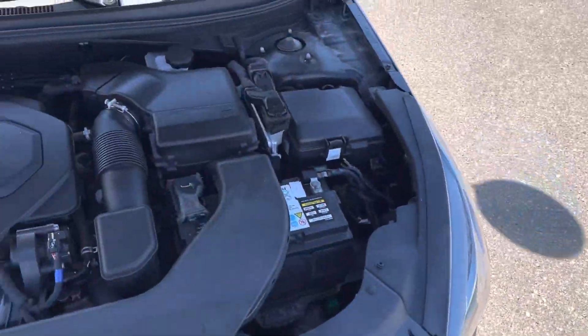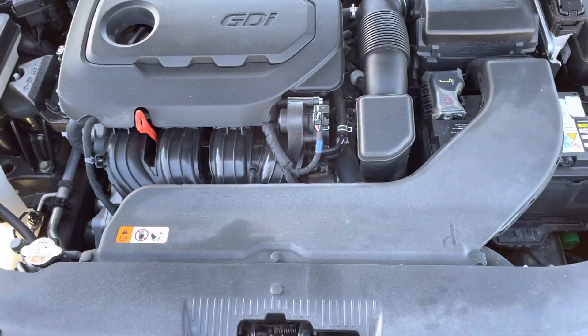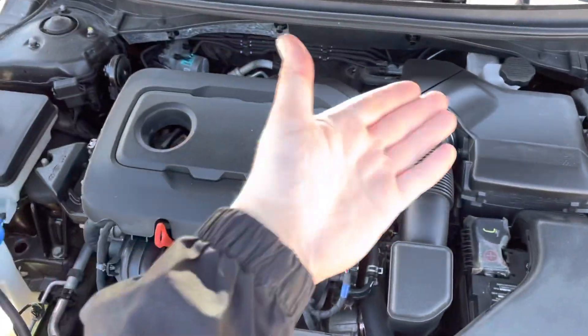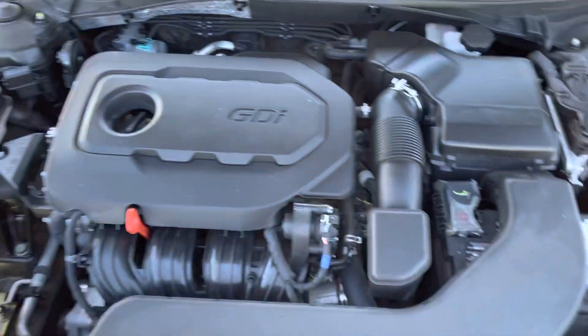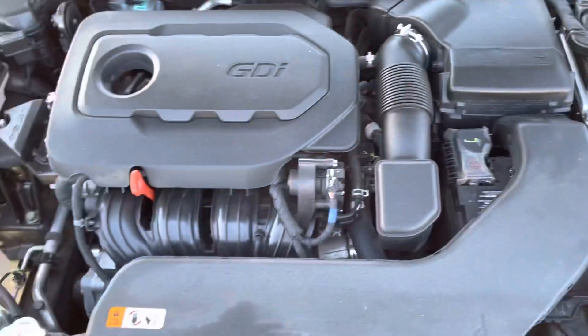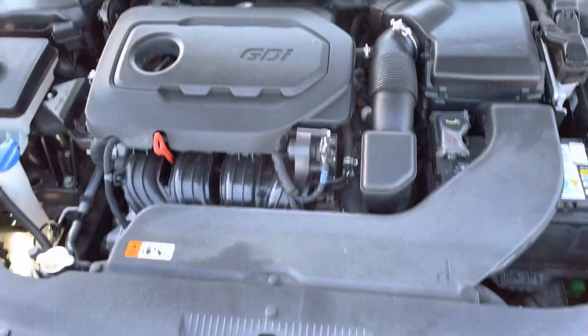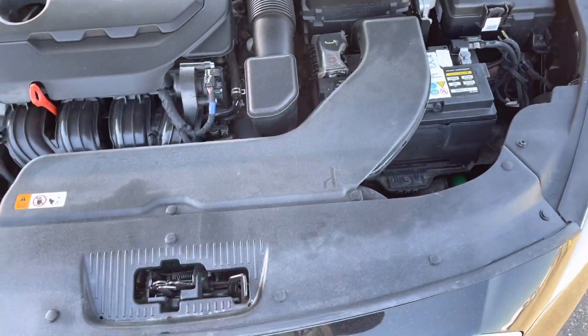It has got a 2.4 liter 4-cylinder engine, so very fuel efficient. Everything important is up top: brake fluid, engine coolant, washer fluid, oil dipstick, battery, fuse box, and air filter. It does not have a transmission dipstick because it is a closed transmission, so you'll never have to worry about running low on transmission fluid.